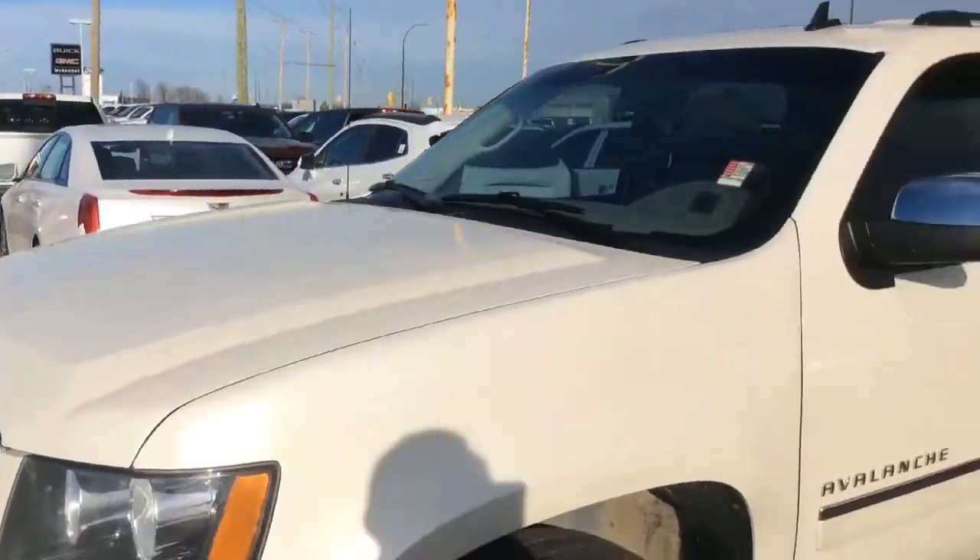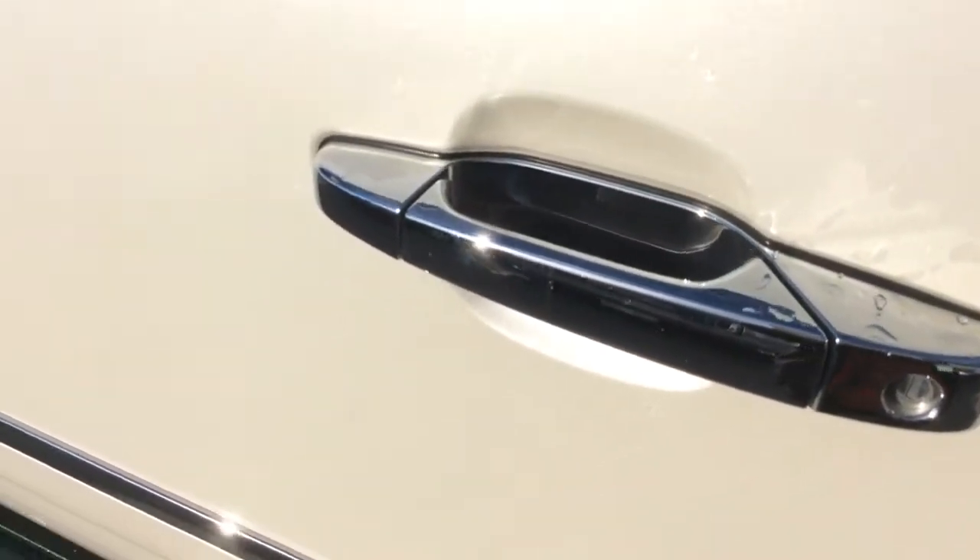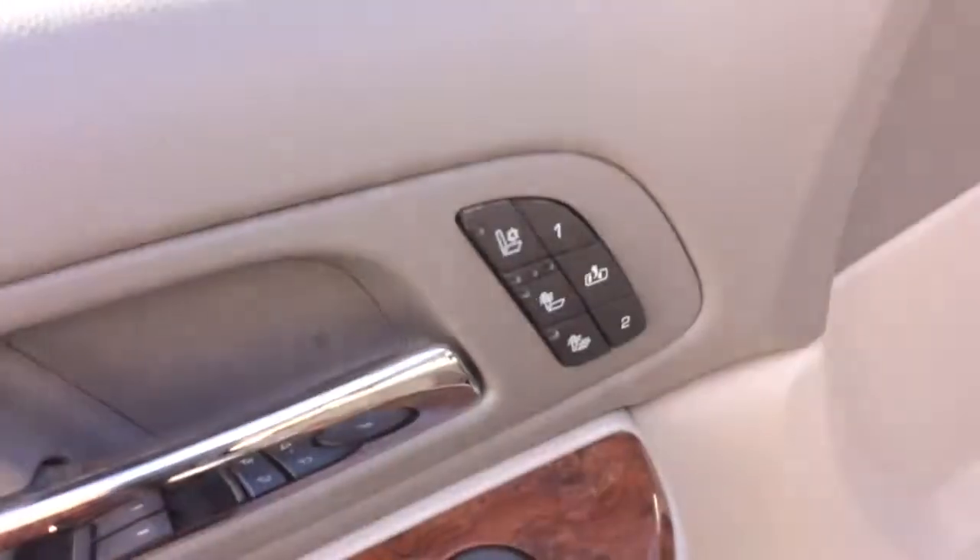Very well kept truck. Let's take a look on the inside here. On the inside we do have an all grey leather interior — very well kept as well. The seats are heated and cooled, which is controlled right here.